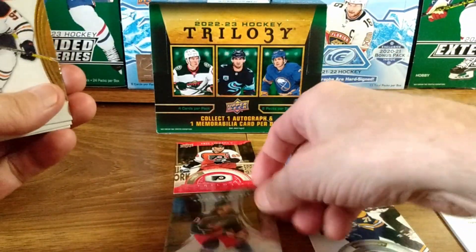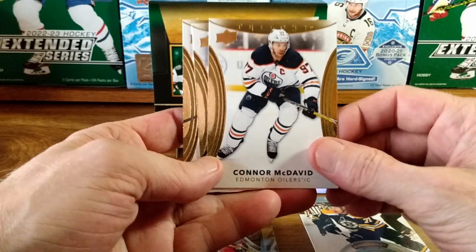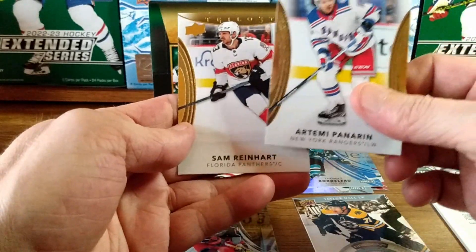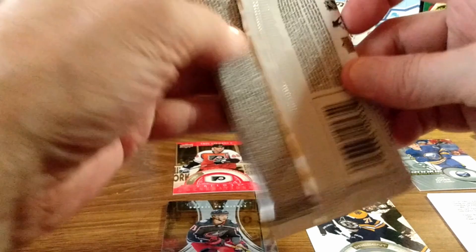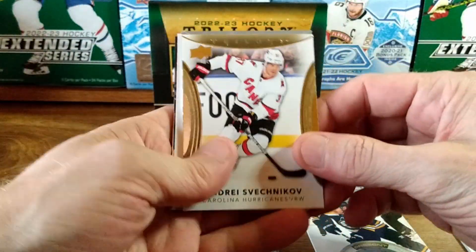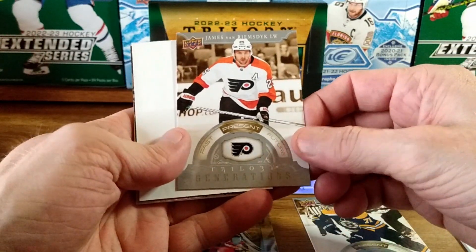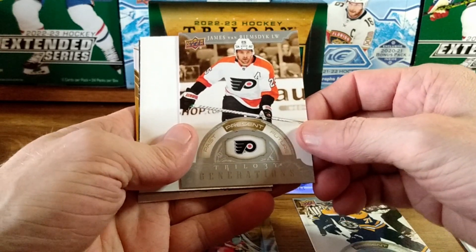Connor McDavid — beauty, put that in. Artemi Panarin, Sam Reinhart. Two packs left! Andre Spezicha, and we got James Van Riemsdyk on the trilogy generations present.